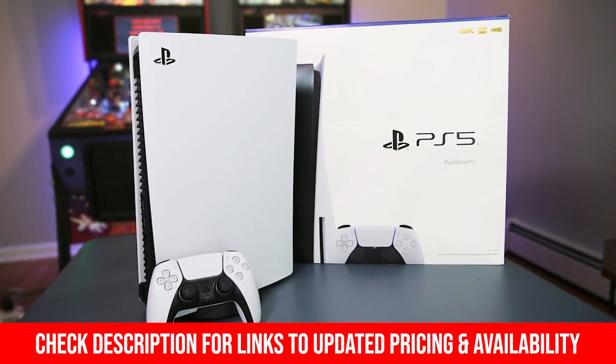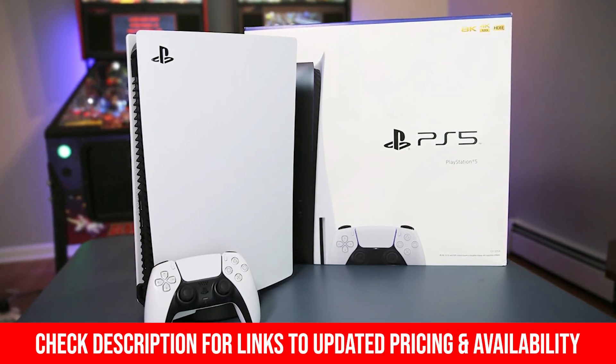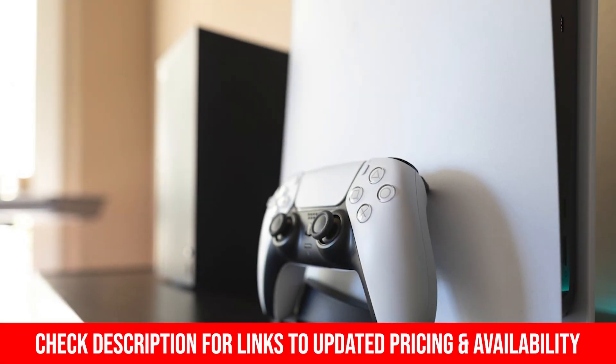As always, you can check out the updated pricing in the description below, and if I'm able to get any discounts or coupon codes, I'll include those for you as well.